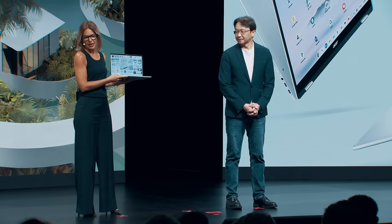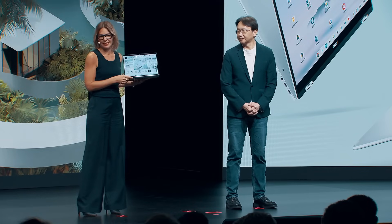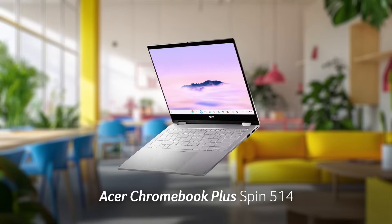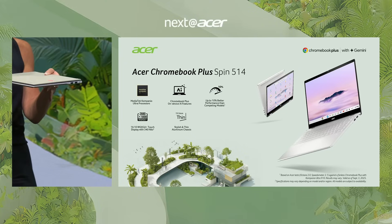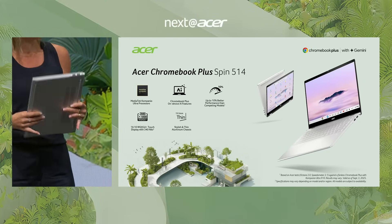Today, I'm very proud to announce the latest bijou — as we say in French — from Acer: the Chromebook Plus Pin 514. This is the thinnest Chromebook that Acer has ever built.